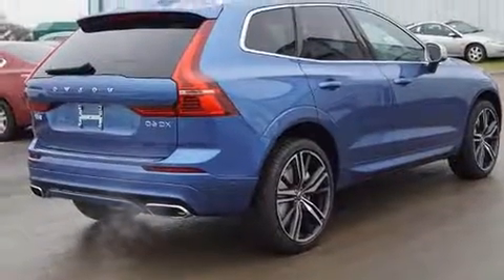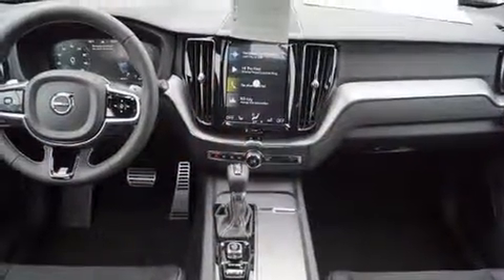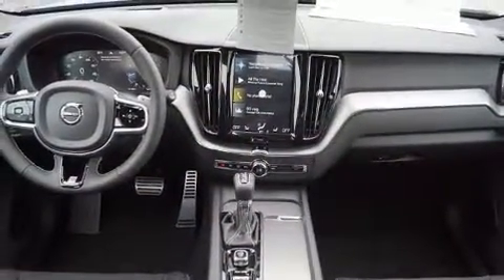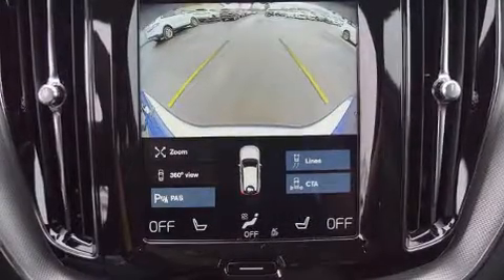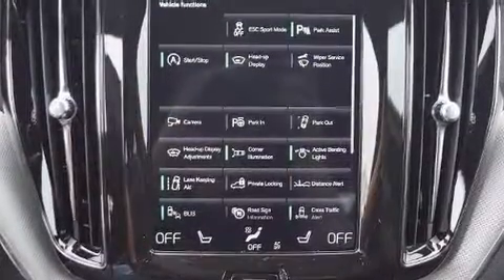Introducing the 2019 Volvo XC60. It features all-wheel drive versatility, an automatic transmission, and a 2-liter four-cylinder engine. Turbocharger technology provides forced air induction, enhancing performance while preserving fuel economy.